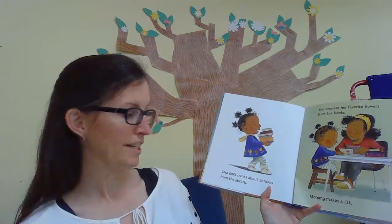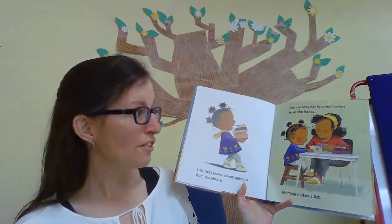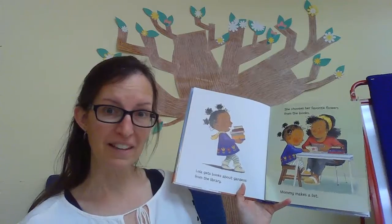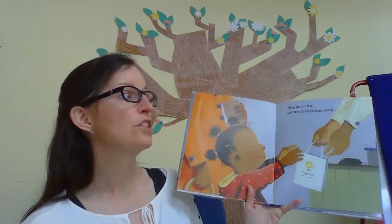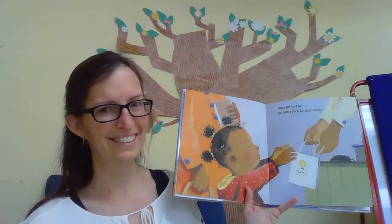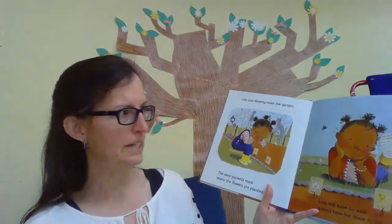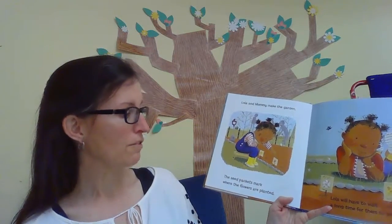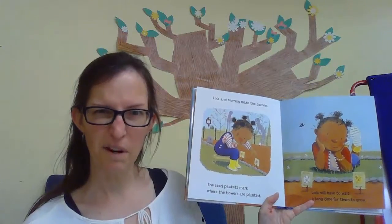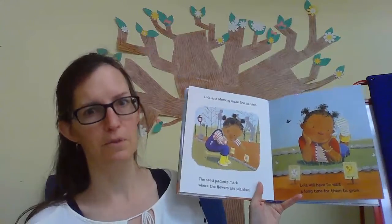Lola gets books about gardens from the library — it's a good place to get books, right? She chooses her favorite flowers from the books. Mommy makes a list. They go to the garden store to buy seeds. This is a lot of thinking — deciding what to plant, then going to find them, then actually planting them, and then the waiting. Lola and Mommy make the garden. The seed packets mark where the flowers are planted — that's really smart, so they know where things are. Lola will have to wait a long time for them to grow.